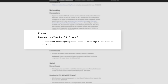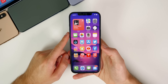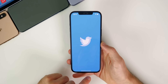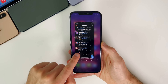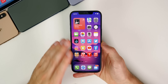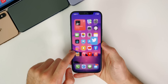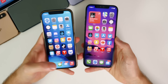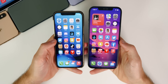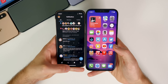Also resolved is the ability to add additional participants to a phone call while on a 3G cellular network. And one thing not mentioned in the release notes: the issue with Twitter where it would crash on its first launch after closing appears to be fixed in beta seven. I've tried to make Twitter crash multiple times and cannot get it to crash, so hopefully that bug has been resolved.